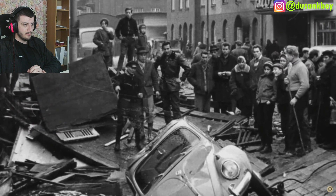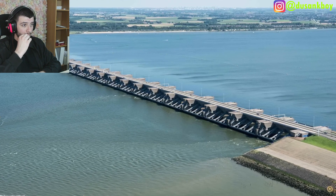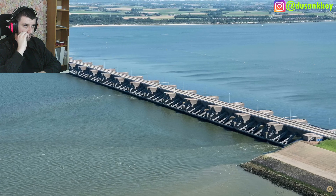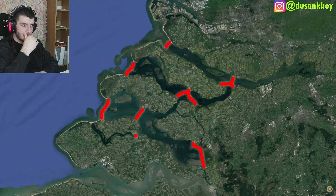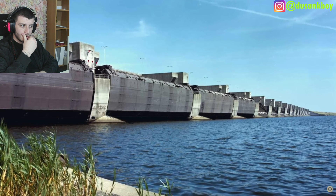The Dutch created a new plan to prevent a flood of this severity from happening again — they called it the Delta Works. While the Zuiderzee Works was largely for land reclamation, the Delta Plan's purpose was largely defensive. Together, these two works are considered one of the Seven Wonders of the Modern World. The Delta Works is a series of dams, dikes, and storm surge barriers throughout the delta region, designed to withstand a once-in-10,000-year storm event.